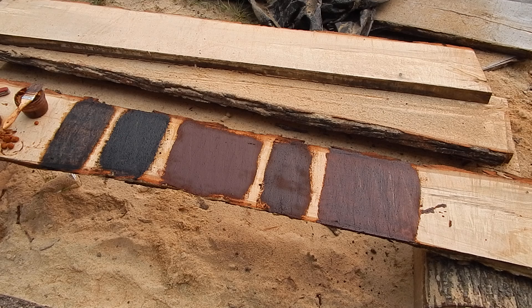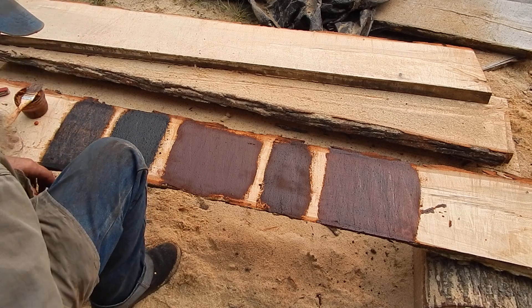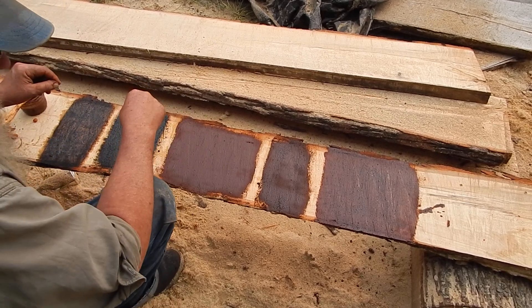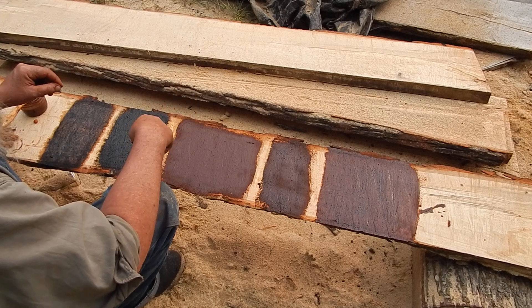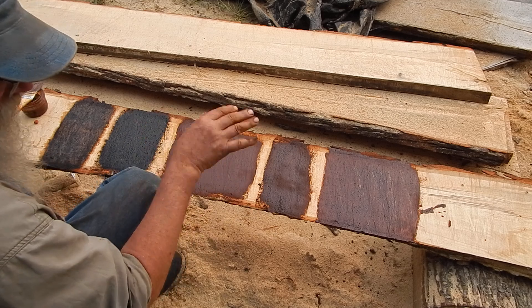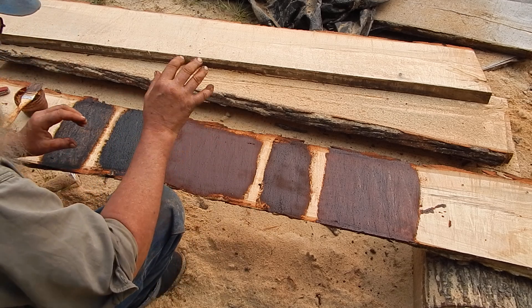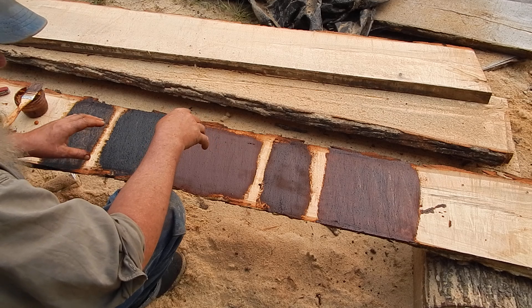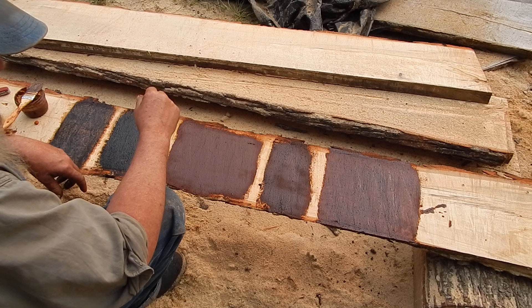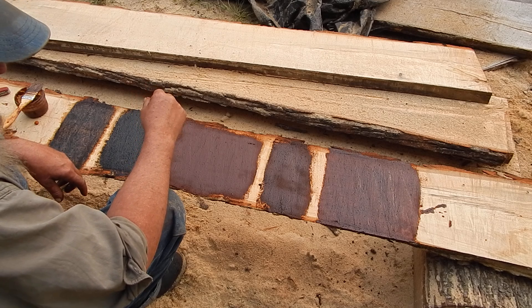I was planning on experimenting with some of this ochre and different pigments and I finally got around to it today. I was cutting some slabs of rough cut lumber and I have just the useless end of one. So I thought I'd put some of this paint or pigment on and then I'm going to let this dry and see how it behaves under weather and sun.